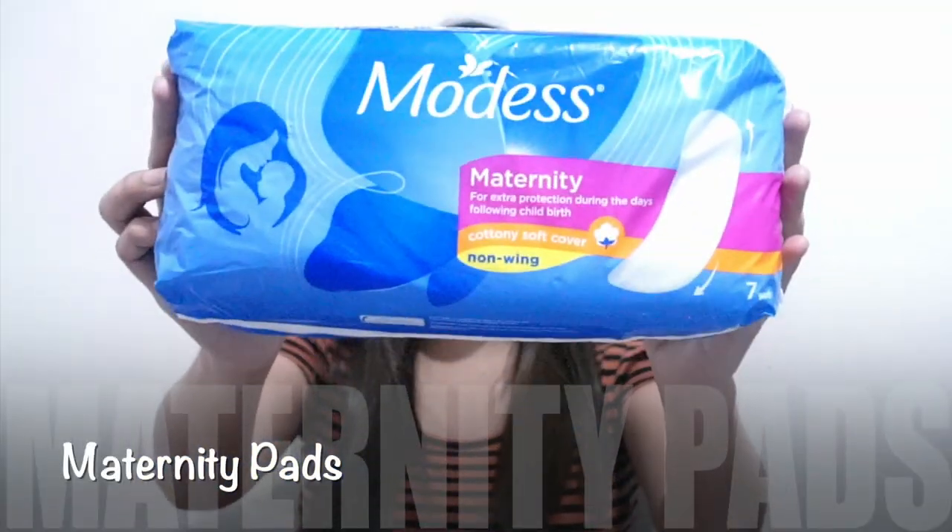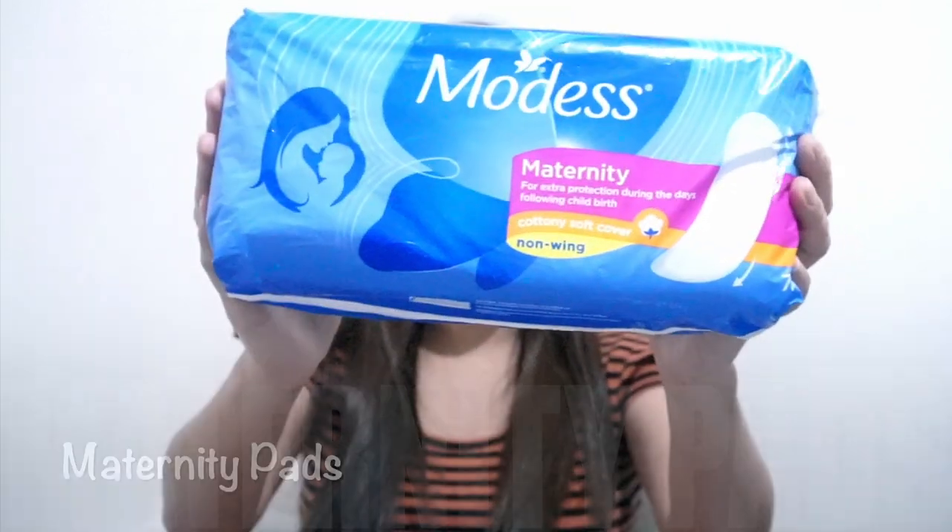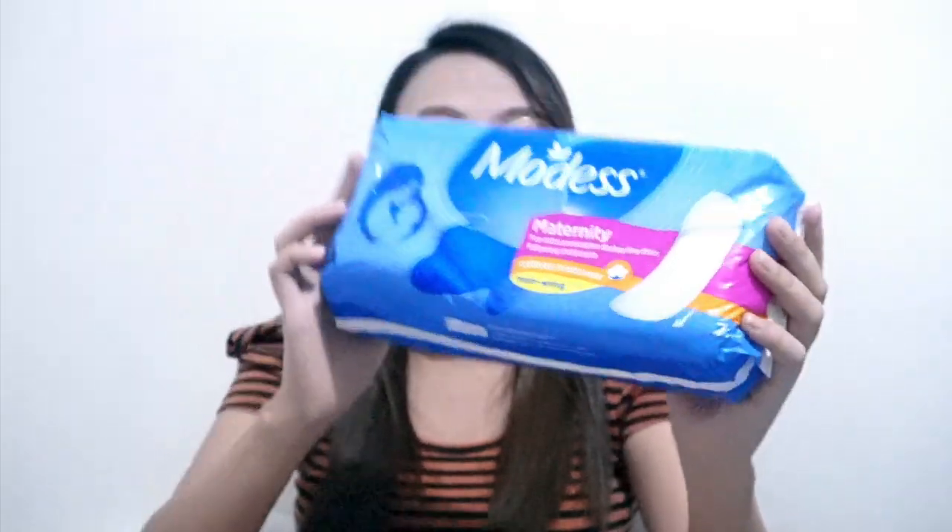Next, I bought one pack of Modest Maternity Pads. One pack contains 7 pieces of pads. Although I'm also planning to buy some adult diapers just in case.